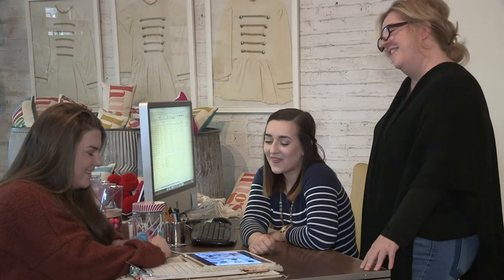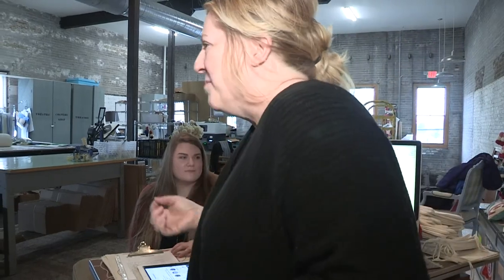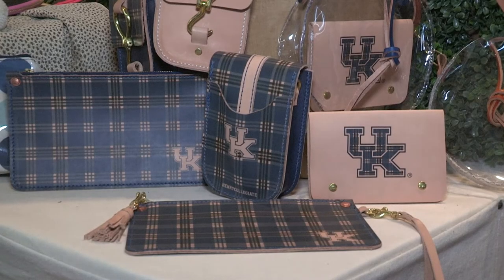In pursuing the UK Plaid contract, Sherry Wolf offered internships for UK students with Henry Dry Goods. She is always interested in hearing what people have to say, and Wolf uses the students' feedback for input in developing her product line — like what do college girls want, and what makes the best book bag?